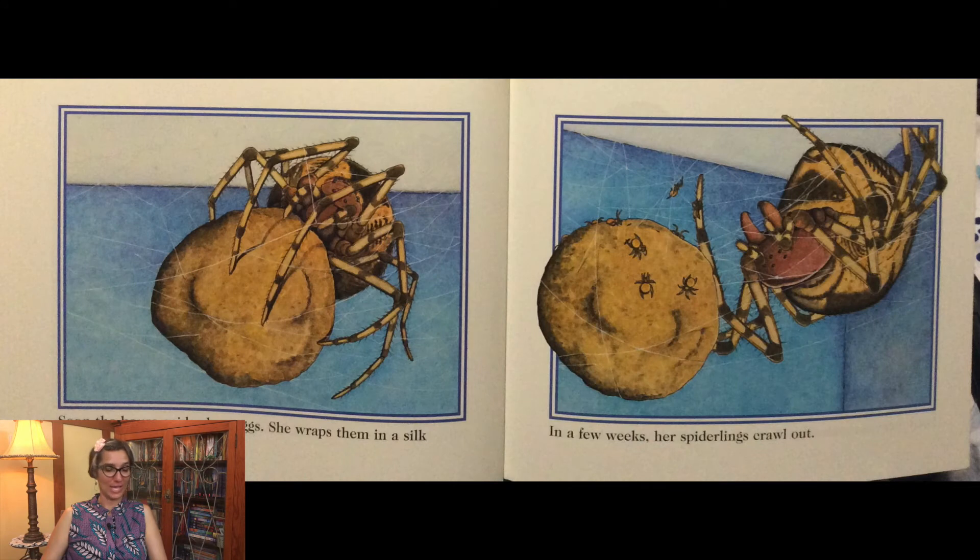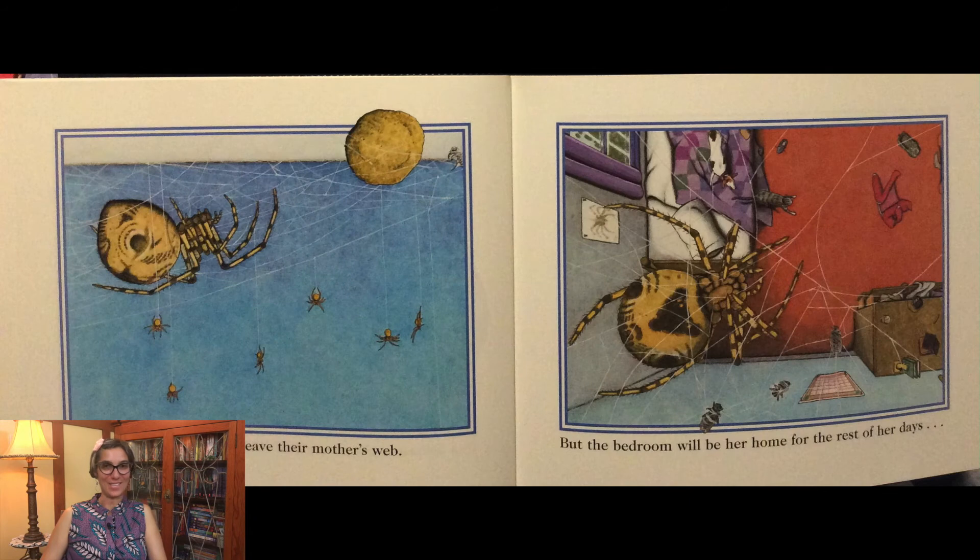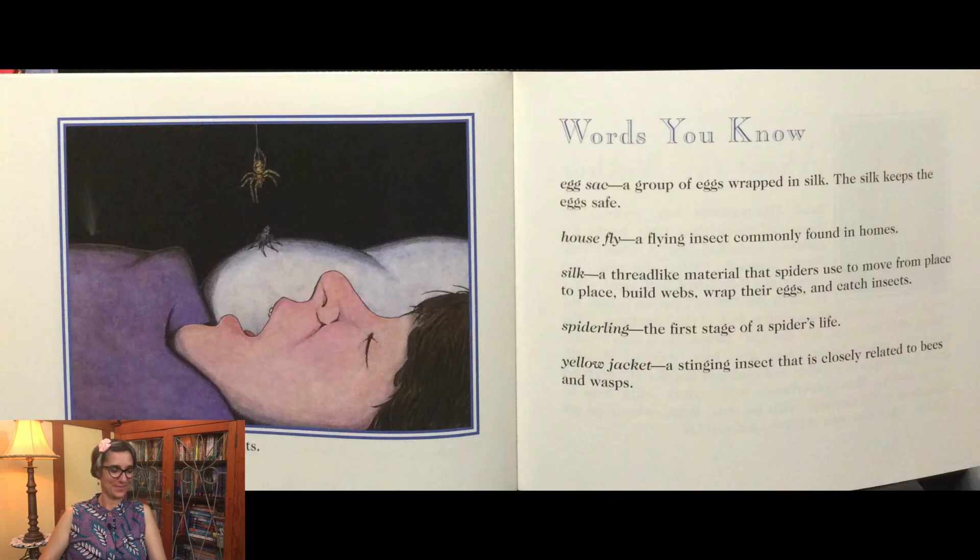Soon the house spider lays eggs. She wraps them in a silk egg sack. In a few weeks her spiderlings crawl out. Eventually the spiderlings leave their mother's web. But the bedroom will be her home for the rest of her days and the rest of her nights.